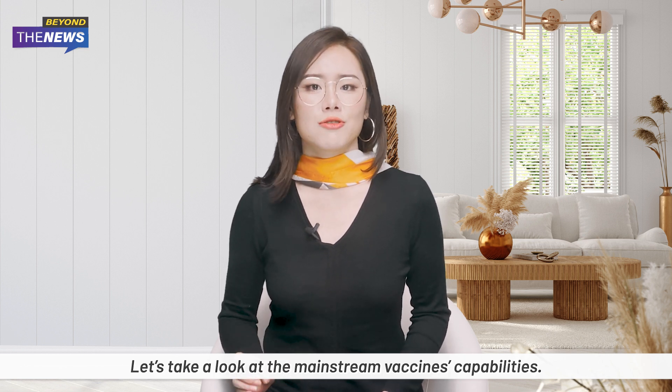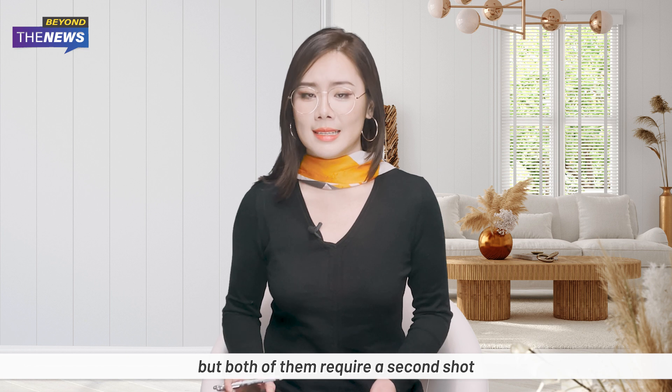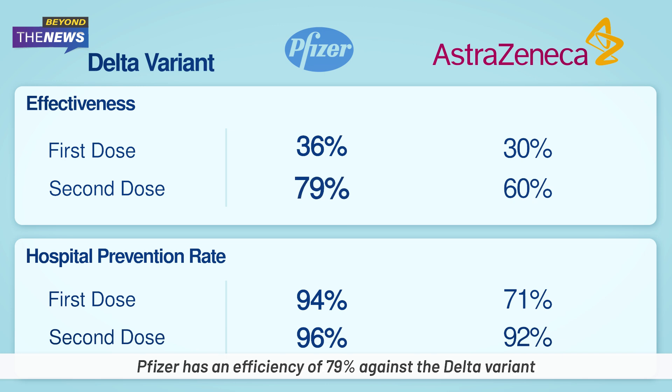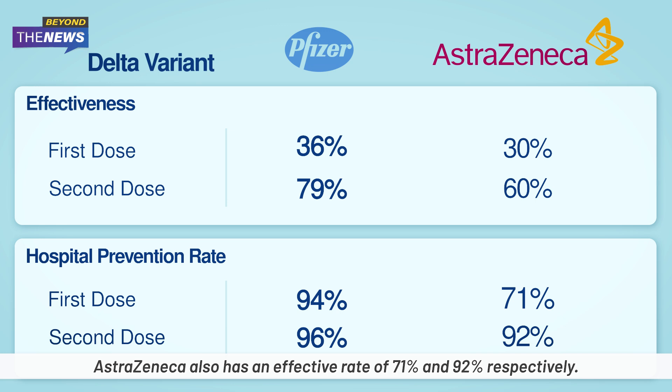Let's look at Pfizer and AstraZeneca first. According to data released by The Lancet, Pfizer's effectiveness is better than AstraZeneca's, but both require a second shot to develop a barrier against the virus. Two weeks after the second shot, Pfizer has an efficiency of 79% against the Delta variant, while AstraZeneca has an efficiency of 60%. Within four weeks of the first shot, Pfizer has only 36% efficiency and AstraZeneca only 30%. However, in terms of protecting patients from hospitalization, both performed well — one shot of Pfizer was 94% effective and 96% after two shots; AstraZeneca had effective rates of 71% and 92% respectively.